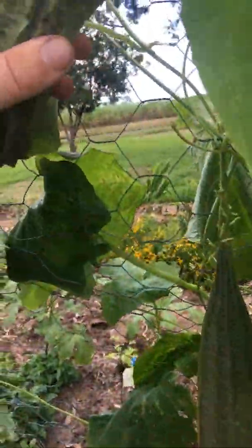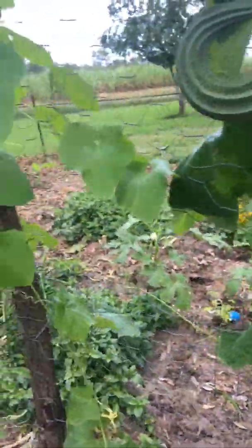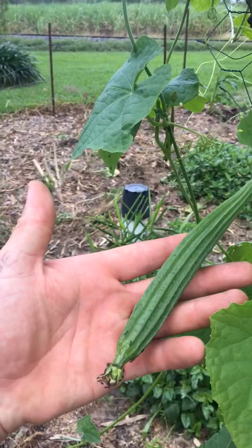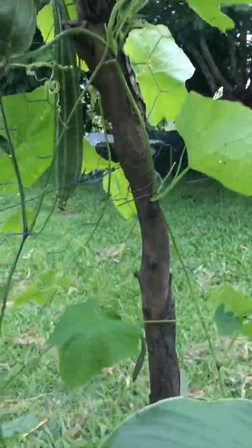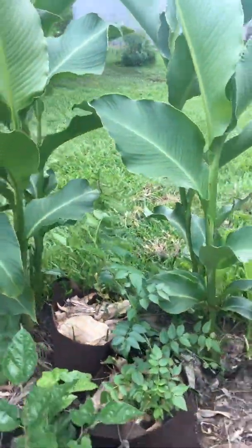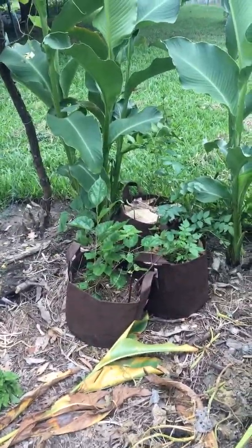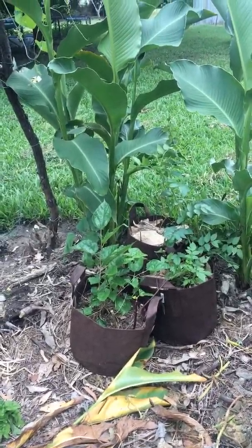Just to show you this loofah — this loofah has gone gangbusters, just gone nuts. Look at that. We're hoping to grow these for actual loofahs for washing your body. There are a few on, so hopefully we'll have a few loofahs for the winter time. This plant should actually grow through winter in this climate though.